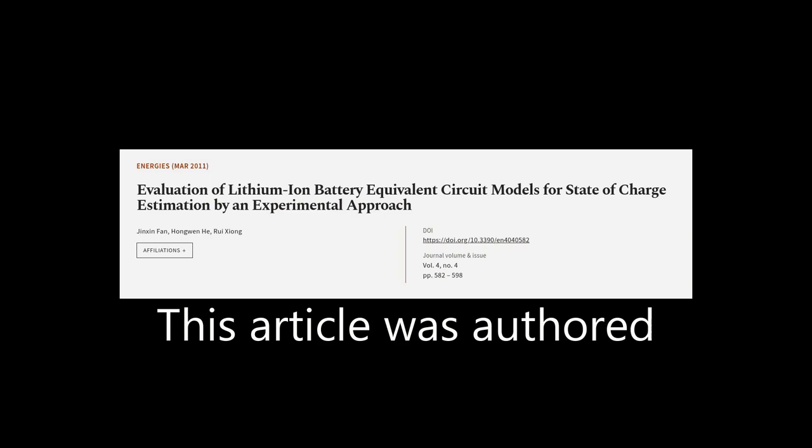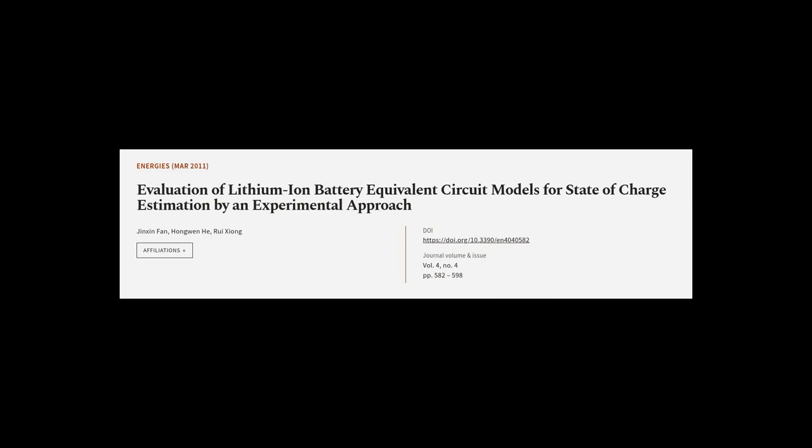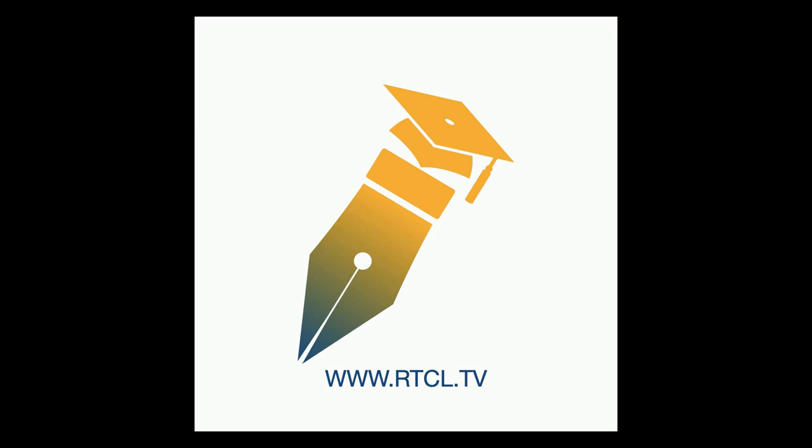This article was authored by Jinxing Fan, Hongwen He, and Rui Xiong.